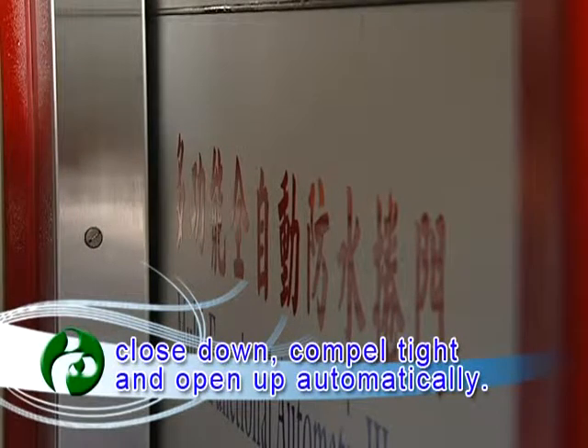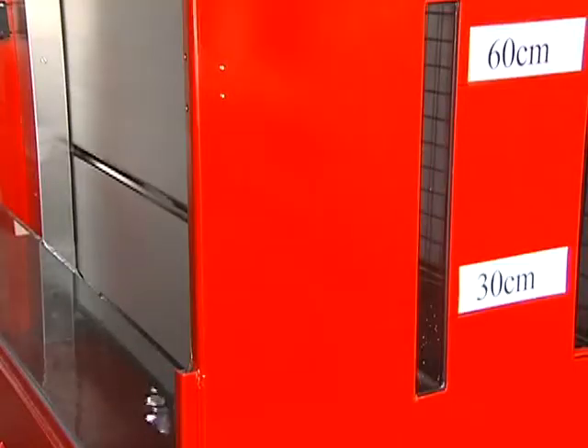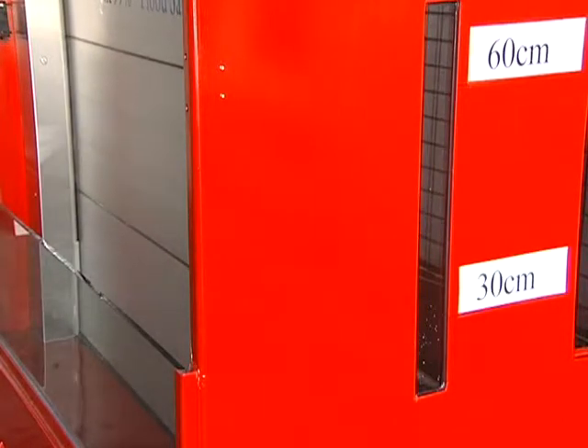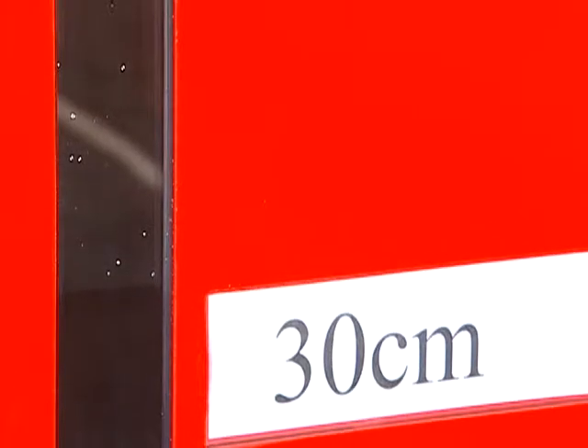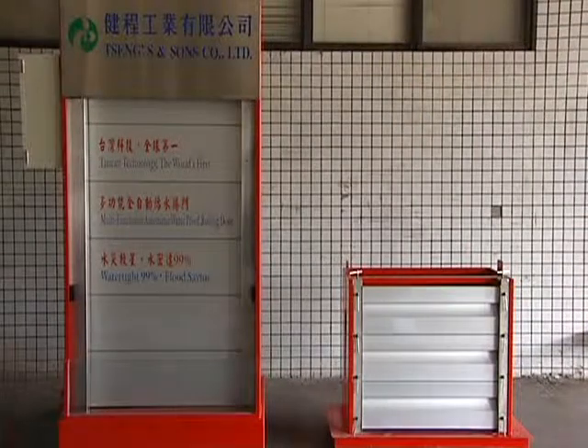Close down, compare time, and open up automatically. The Sanxing 4 Automatic Float Fending Drive.